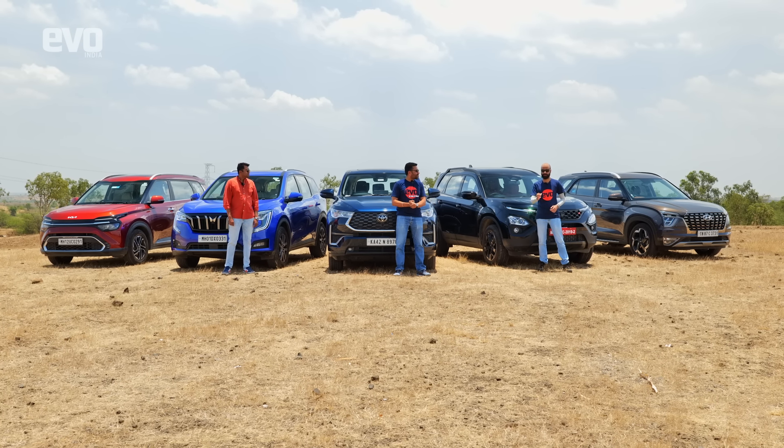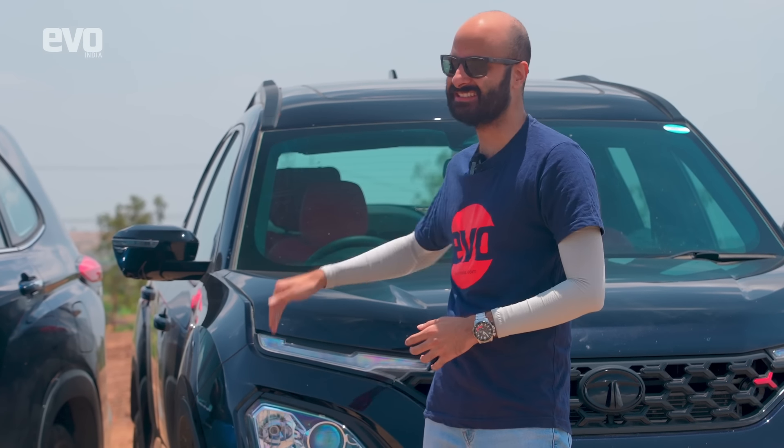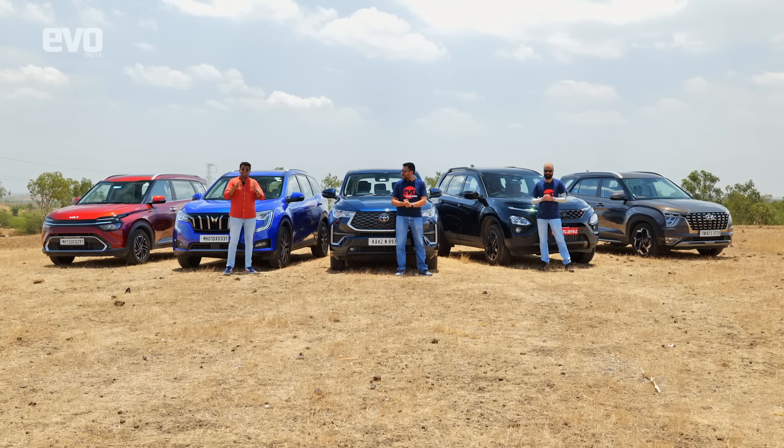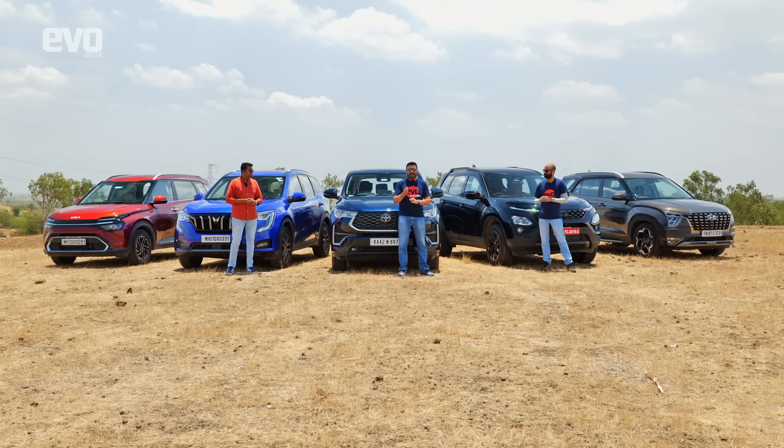Sirish is going to focus on how these cars are to drive. I'm going to be jumping into the second row, into the third row, talking about space, opening the boot, and showing what kind of space these SUVs have. Because desirability is key in this segment, I'm also going to be talking about the styling and road presence.